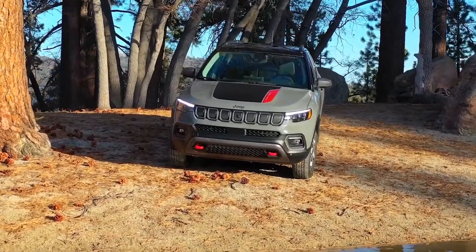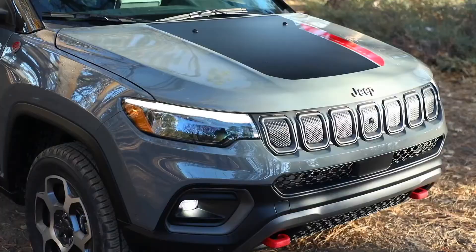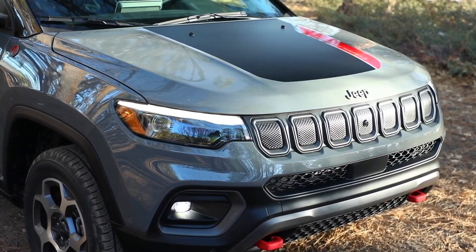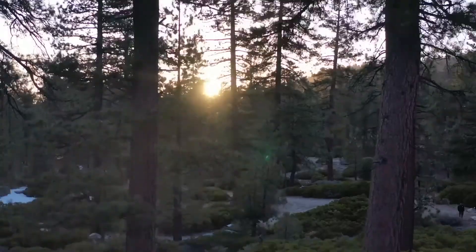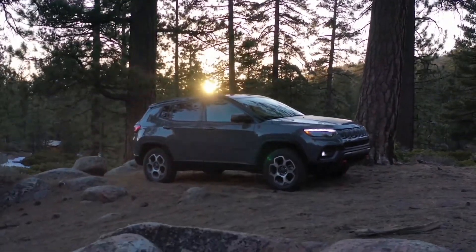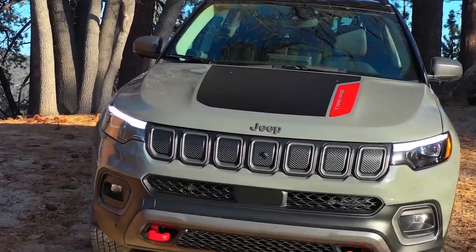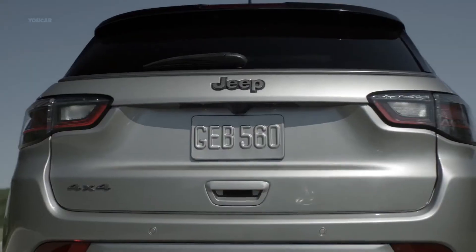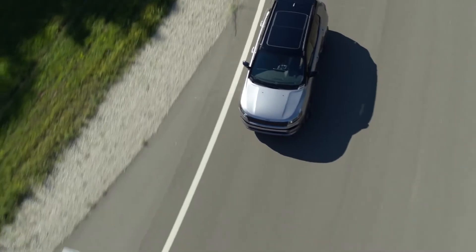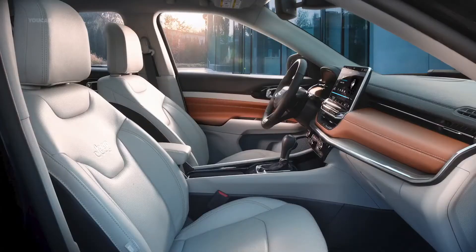For 2022, the Compass comes equipped with a new look including an update to the front and rear fascias and painted lowers. From the entry-level Sport all the way through to the one-of-a-kind off-road-focused Trailhawk, which adds a two-tone gloss black roof to already distinctive styling including the red tow hooks and seven-slotted grille, all creating a signature Trailhawk look capped off with the all-new red and black anti-glare hood decal.